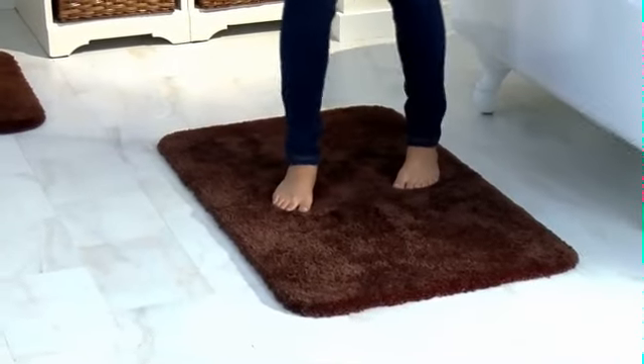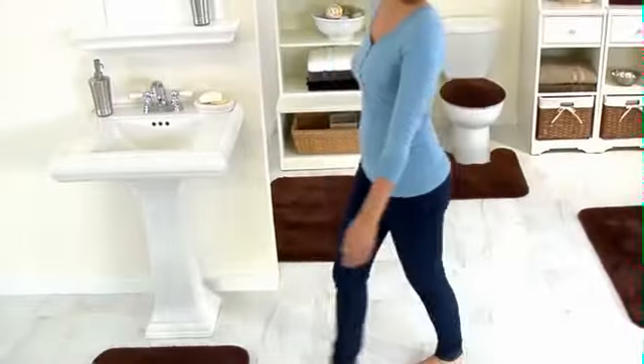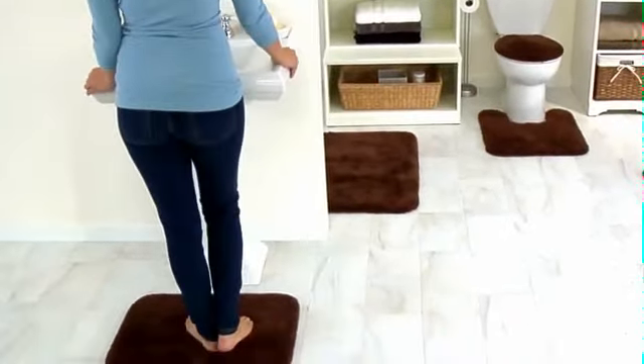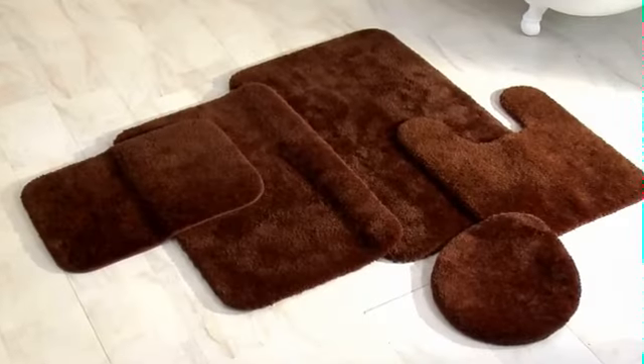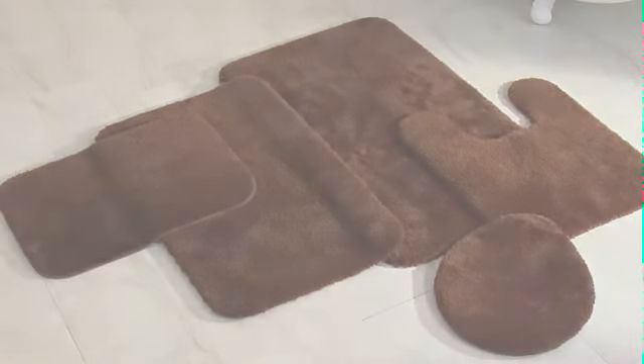Made with premium nylon, the rugs come in a wide range of fade-resistant colors. Common stains wash right out, and a non-skid backing keeps rugs neatly in place. Pure Perfection bath rugs are machine washable and coordinate beautifully with our Pure Perfection towel collection.